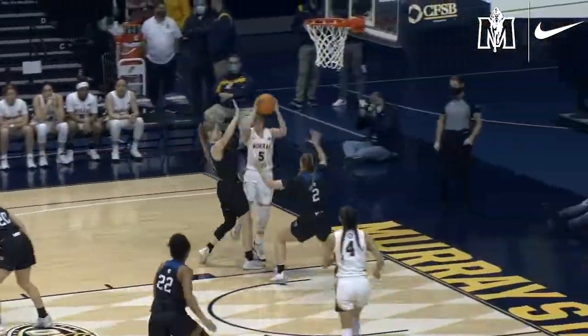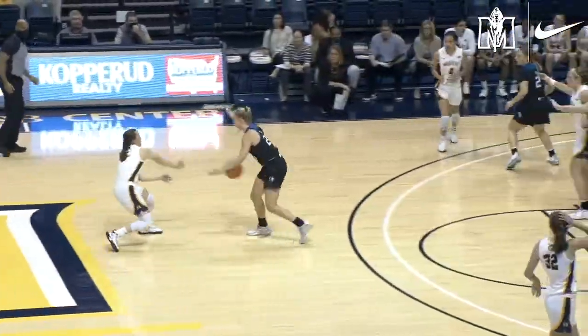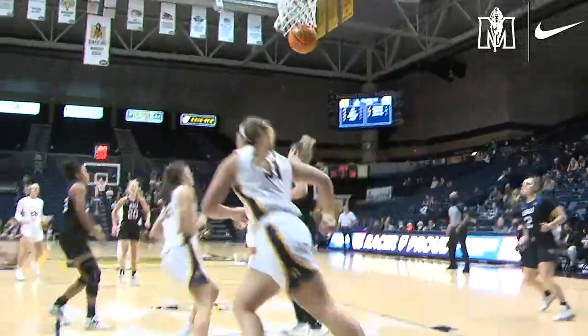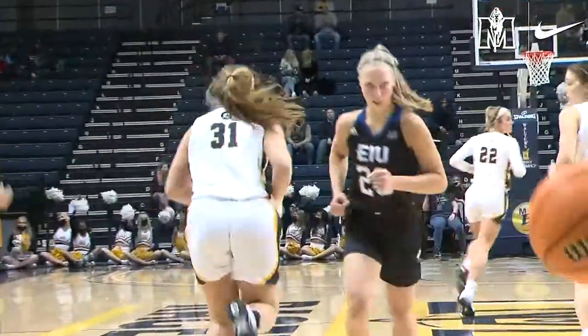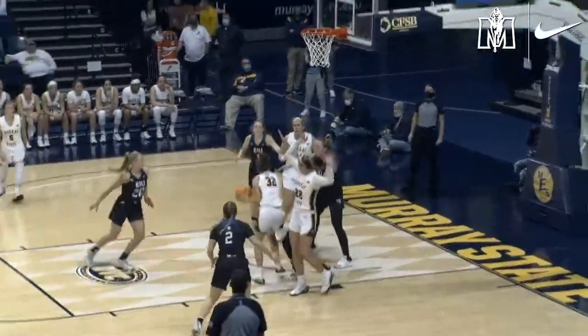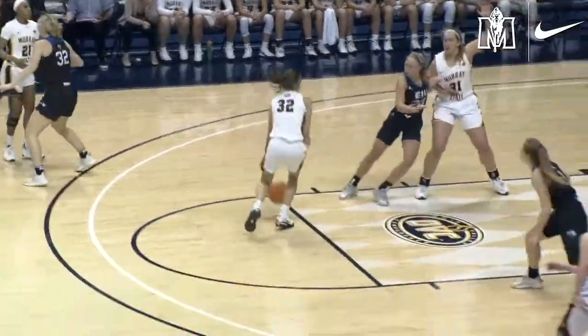A chance for their first lead of the night. Macy to the baseline, dumps it in for Lex who puts it up and in. EIU with the lead, 8:30 to play here in the third. High post left side, Young splits two defenders and heads to the basket to put it in. Here's Hannah on a drive, baseline right side, off the glass — no. Burpo back up and bounces good.